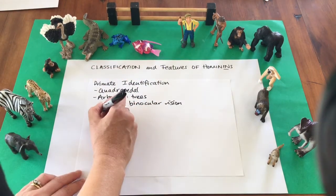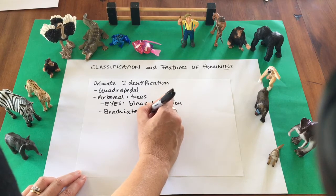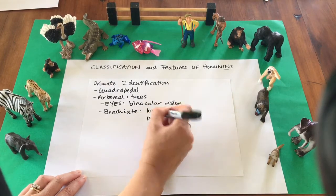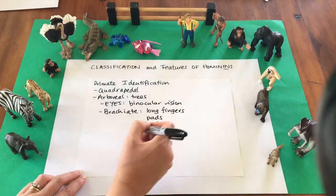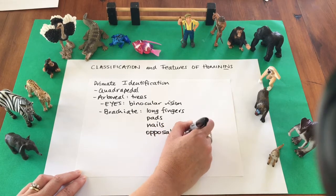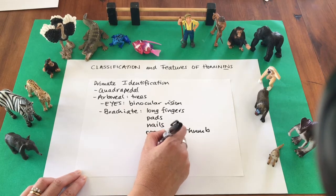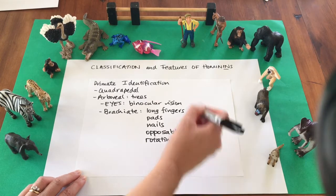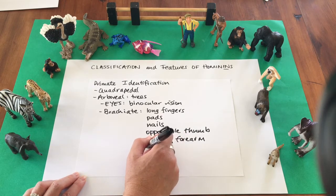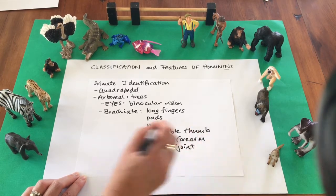In order to move through the trees they need to be able to brachiate, which means swing through the trees. To brachiate they need to have long fingers with pads on the end of them to be able to feel things, nails instead of claws, an opposable thumb — which allows them to grasp onto the next tree branch — a rotating forearm, and a brachiating shoulder, meaning their shoulder joint has become very mobile.